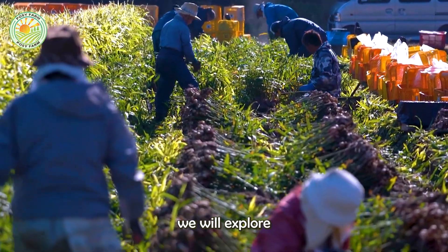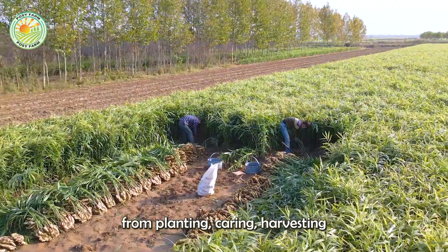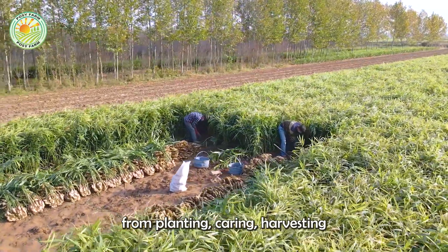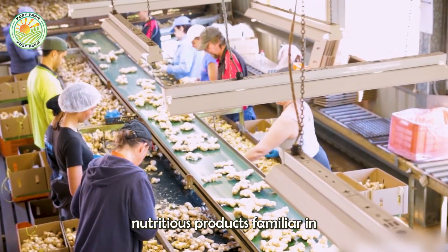In today's video, we will explore the exciting journey of ginger in Australia, from planting, caring, and harvesting, to processing into delicious, nutritious products familiar in daily life.